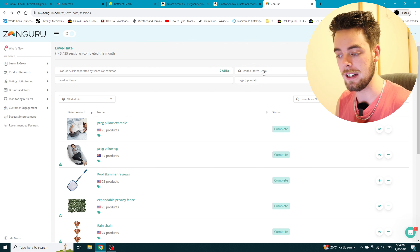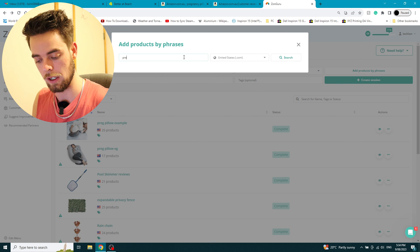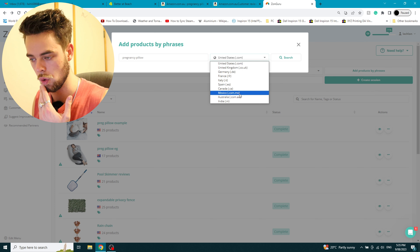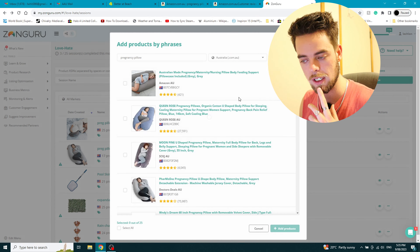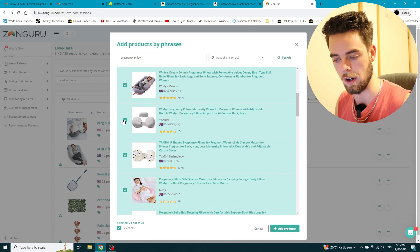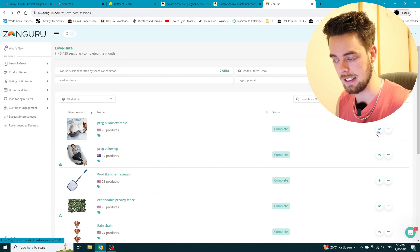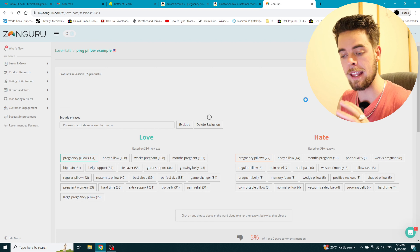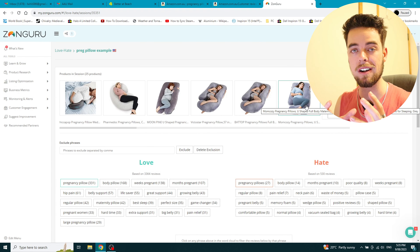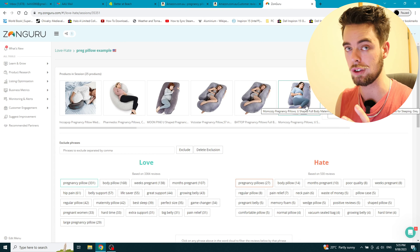All you do is come in and I like to go 'add products via phrase.' You'll then search — so for us here we'd go 'pregnancy pillow,' change this to Australia, and hit search. Then I go 'select all,' unselect any that aren't the product I'm looking for, then go 'add products all' and it runs. I've already done one because it comes out like this when you open it up — we can see all the reviews and how they're categorized.